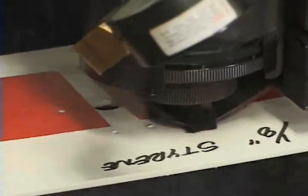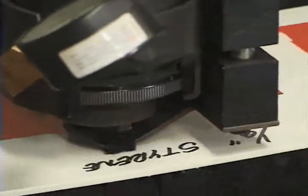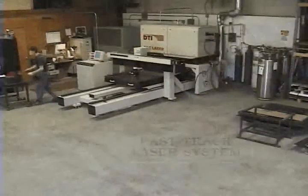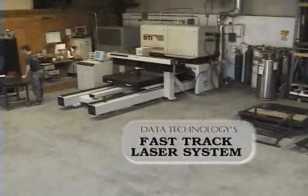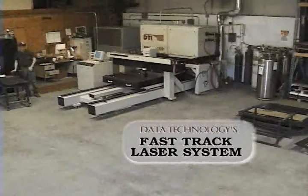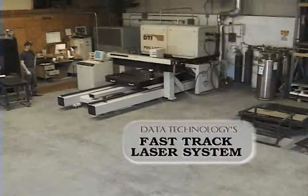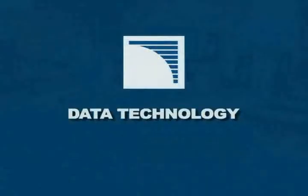Present FastTrack users are constantly finding new applications for the FastTrack system, proving that the FastTrack's possibilities are limited only by the ideas of the industry. Data Technology's FastTrack laser system — a safe, affordable, high-powered laser cutting system. In the tradition of Data Technology's commitment to sophisticated computer-controlled solutions, strengthened by a worldwide reputation for fast, reliable, and rugged machines. The FastTrack laser system, exclusively from Data Technology.